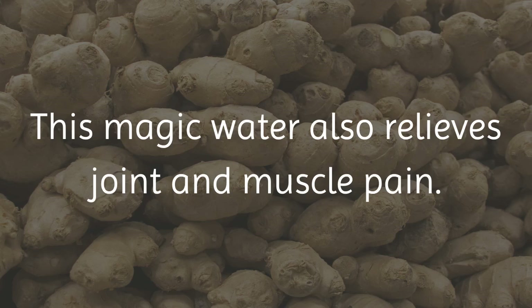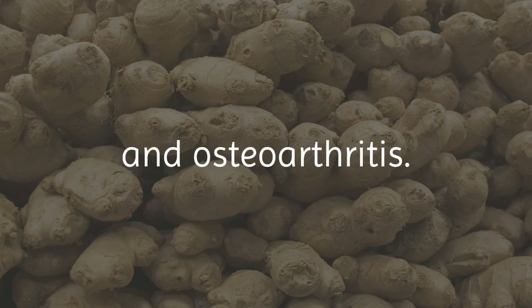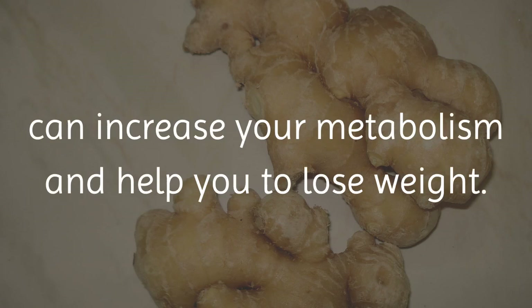Ginger water also relieves joint and muscle pain, and has proven effective in fighting symptoms of rheumatoid arthritis and osteoarthritis. Ginger water is low in calories and a healthy choice for a beverage, because it can increase your metabolism and help you to lose weight.